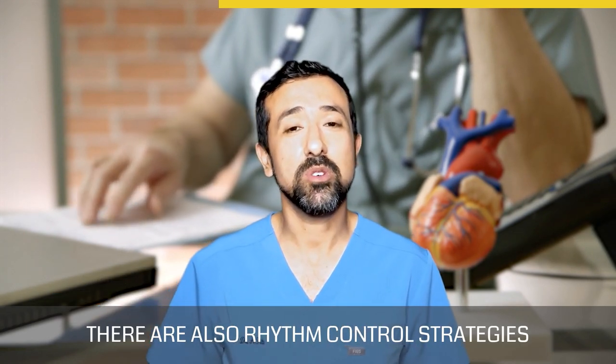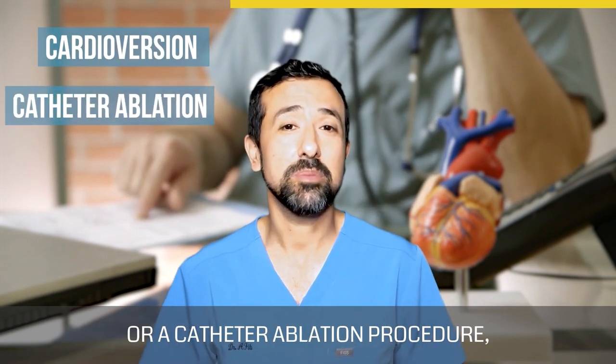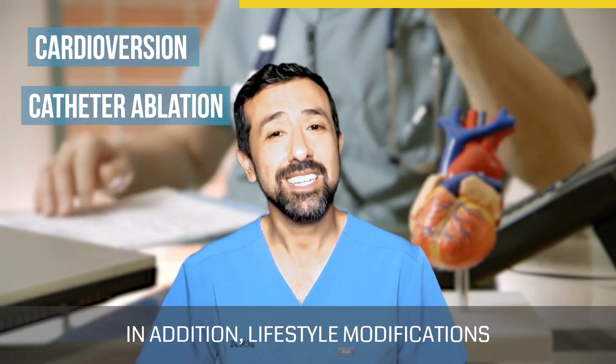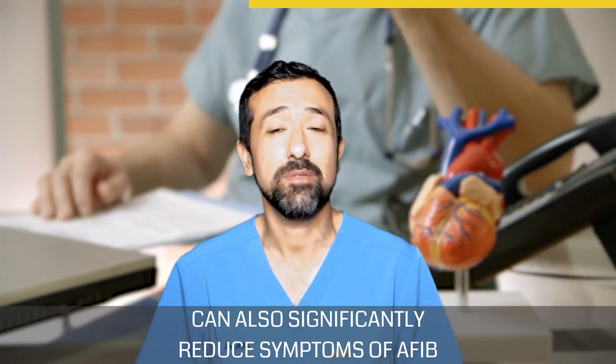There are also rhythm control strategies that can include procedures called a cardioversion or a catheter ablation procedure, which can both significantly reduce AFib symptoms. In addition, lifestyle modifications can also significantly reduce symptoms of AFib for many people.